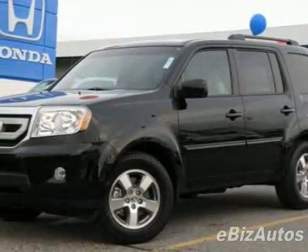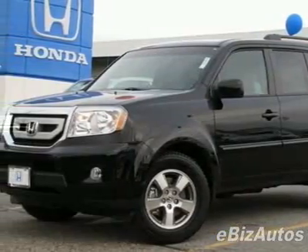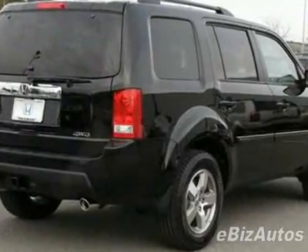Take a look at this new 2010 Honda Pilot EXL. For your protection, this vehicle has a full factory warranty.